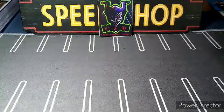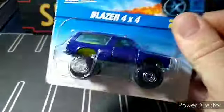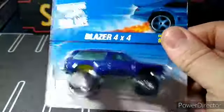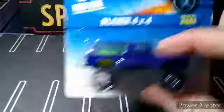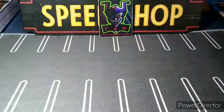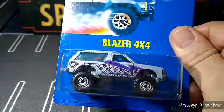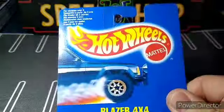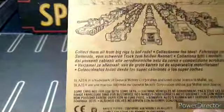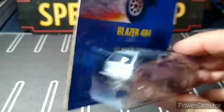Next up we got this Blazer 4x4 casting. I do collect a whole bunch of these — I love the older ones with the metal base. Nice print, plain blue color. This one is from '97 with yellow interiors, really cool. Next up is another Blazer 4x4 with a metal base, really nice — this one's a real oldie from '92, a nice old red car. A great addition to the Blazer collection for sure.